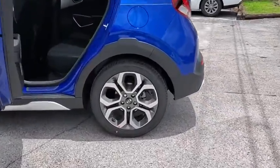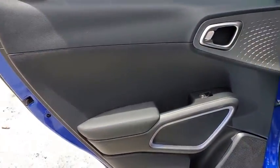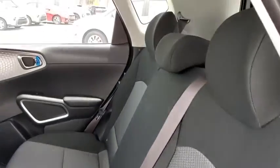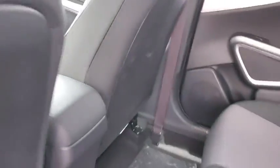Here are some of this vehicle's great options: traction control, leather-wrapped steering wheel, dual airbags, power steering, four-wheel disc brakes, fog light, rear window defroster, trip computer, power windows, electronic stability control, tachometer.